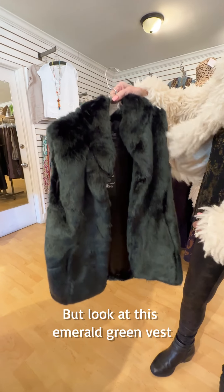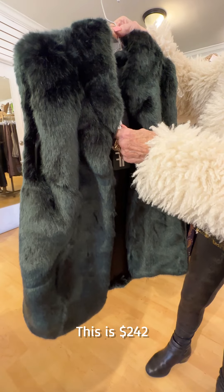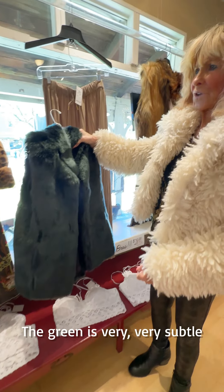Look at this emerald green vest. This is a little bit more — it's $242. I love the color, this is so unusual. It's very subtle; the green is very, very subtle.